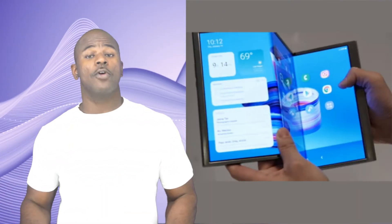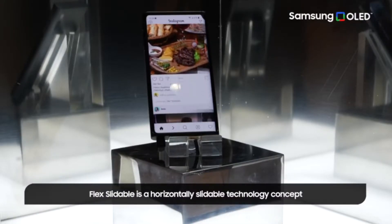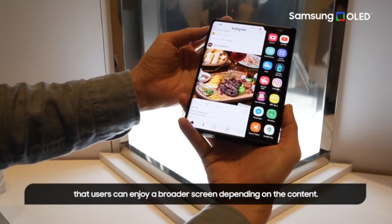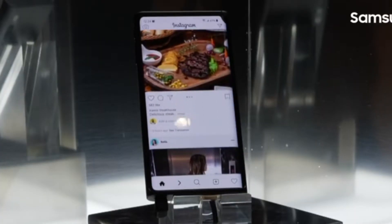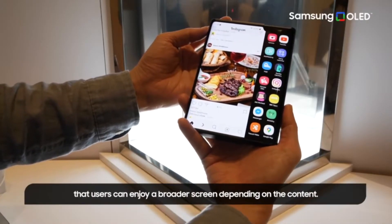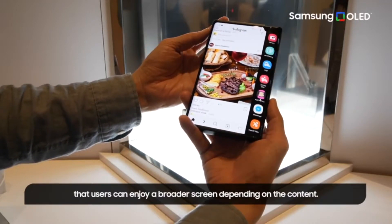Samsung has showcased several futuristic foldable and slidable products during CES 2022. The Samsung Galaxy Slide — we'll call it the Note Slide for now — looks like a regular Note 20 Ultra from the outside. However, with a press of a button it can seamlessly transform itself into a mini tablet, giving you up to three inches of extra screen real estate, with no creases.